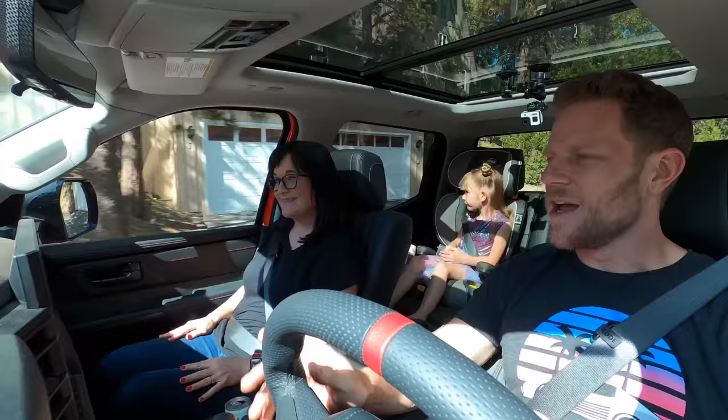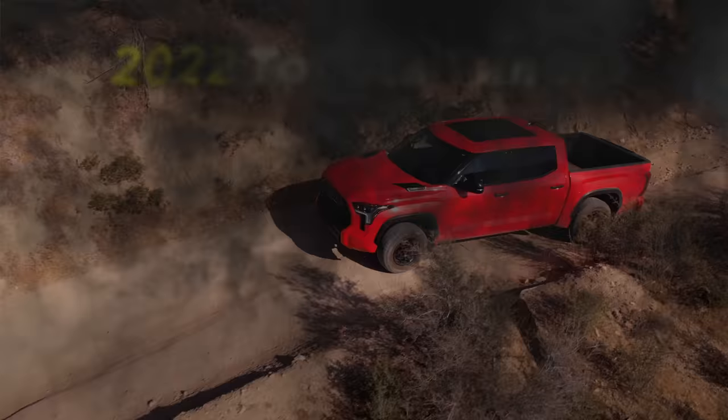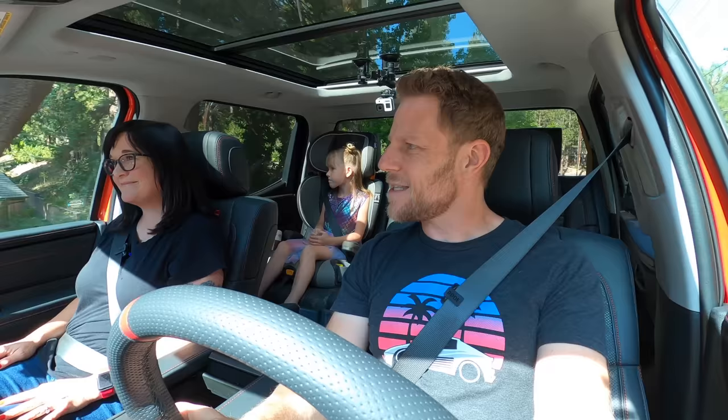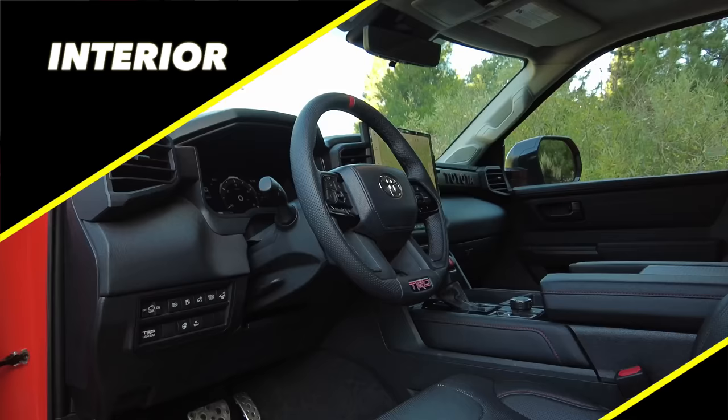We're driving a 2022 Toyota Tundra. This is the third generation Toyota Tundra—it's all new for 2022. Let's begin with interior.